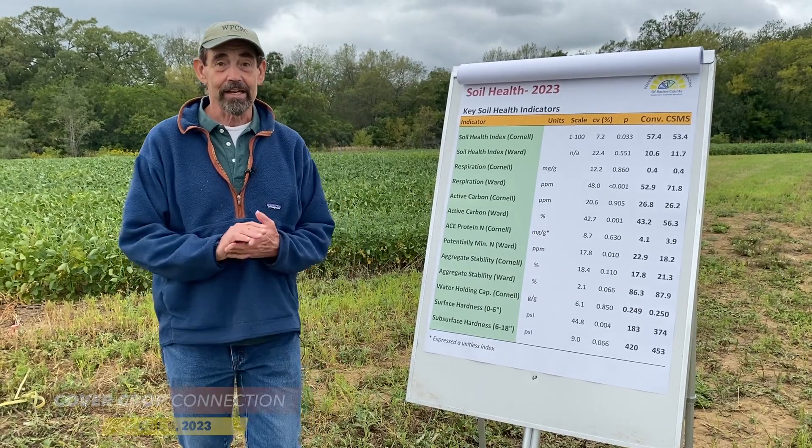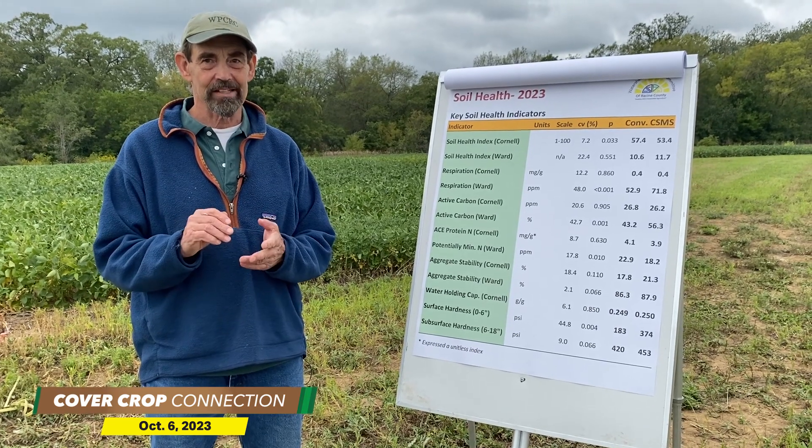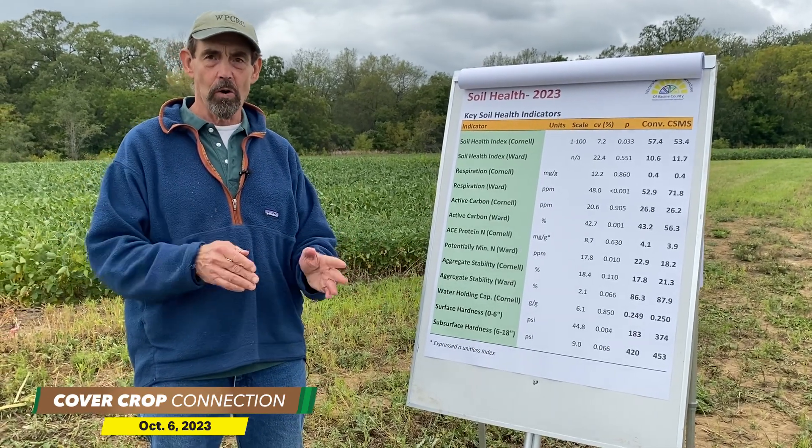After just one year, the study still has a long way to go. But initially, Studi is seeing a 26.3 bushel per acre yield advantage with conventional. And most importantly, Studi says what he thinks they can do next year to shift those results.